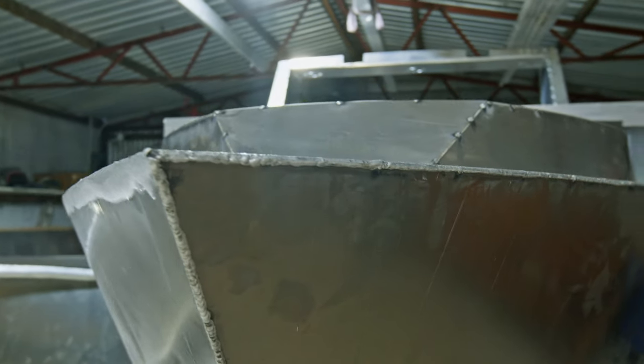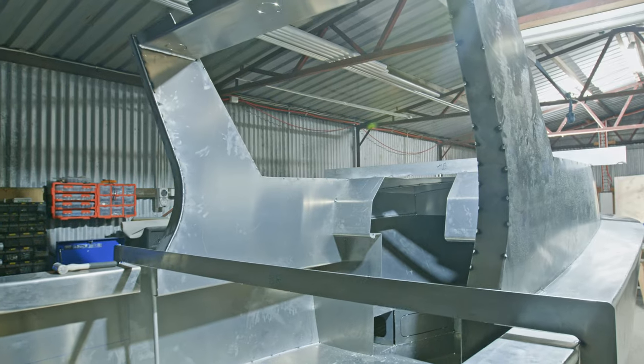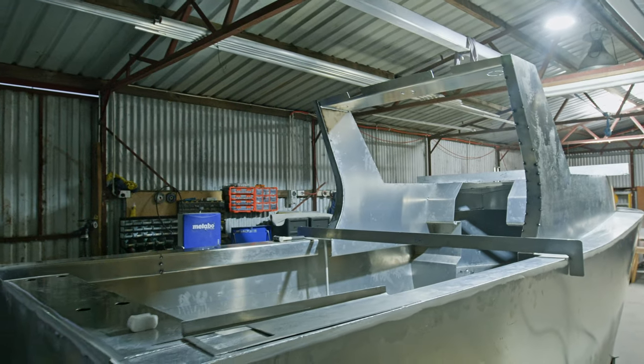Hopefully the future of Bluey Fabrication gets bigger and better — hopefully a few more workers, a bigger shed, more boats on the go, and we'll see where the future takes us.